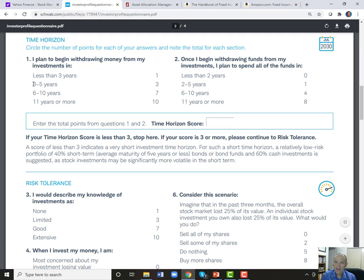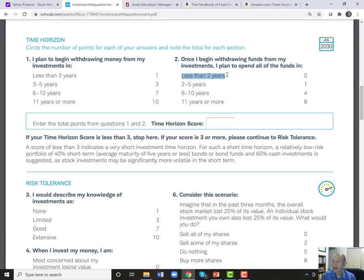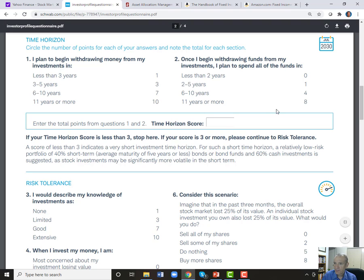So they have a time horizon score — if you're investing for retirement, you'd probably put 18 there. If your time horizon is less than three years, they say your score is three and tell you to stop — you need your money so quickly that you don't want to buy stocks or longer-term assets. You need to invest very short term, keep it very high quality. But if your score is more than three, then the questionnaire moves on to figure out whether you should be investing in stocks.